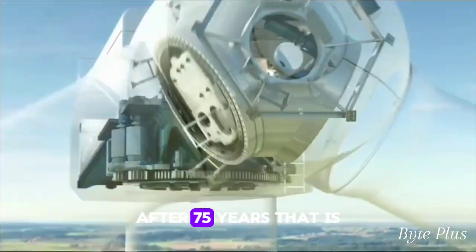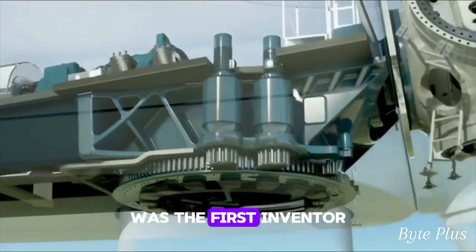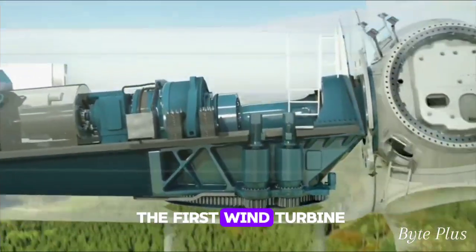After 75 years, that is in 1929, Charles F. Bush, an American inventor, was the first inventor to create and build the first wind turbine.